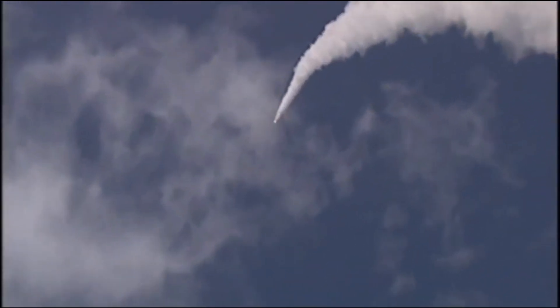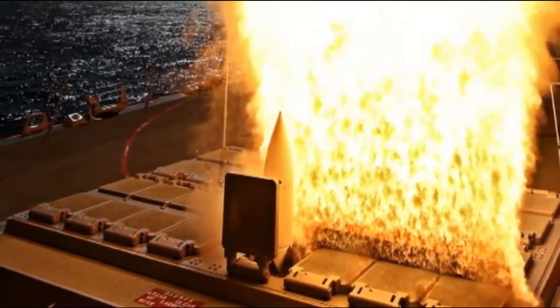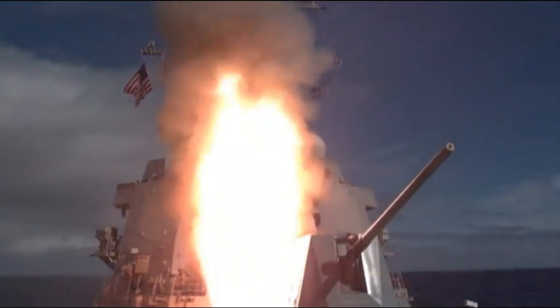But the Navy developed AGS separately from its ammunition, and the ammunition grew more expensive as the sailing branch cut the Zumwalt-class from 32 ships to just three. The Navy canceled the long-range land-attack projectile in 2016 after calculating that each shell would cost $800,000 — nearly as much as a cruise missile with a range of hundreds of miles. The cancellation left the $7 billion-a-piece Zumwalt without a large-caliber gun and without a primary mission.